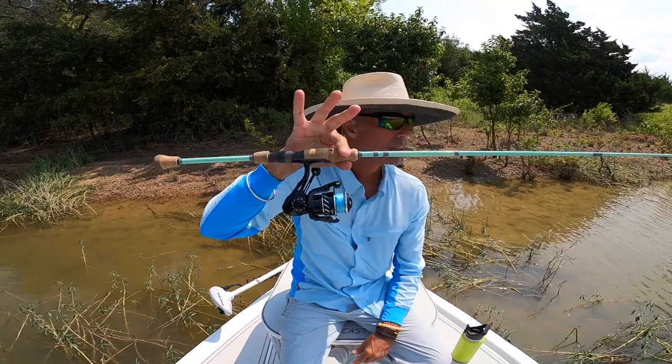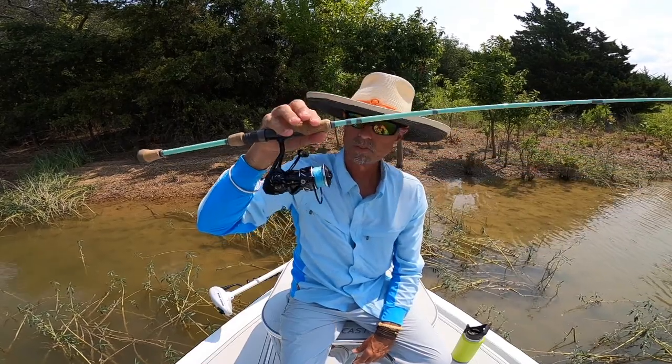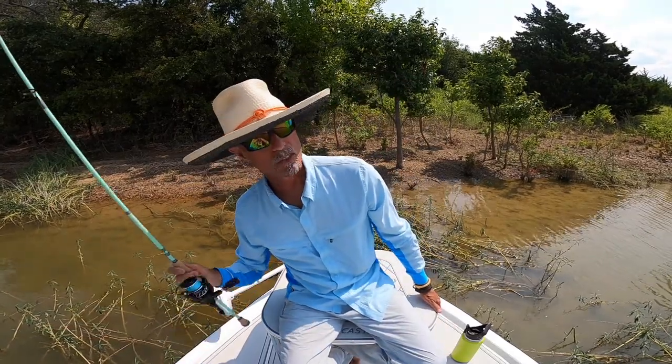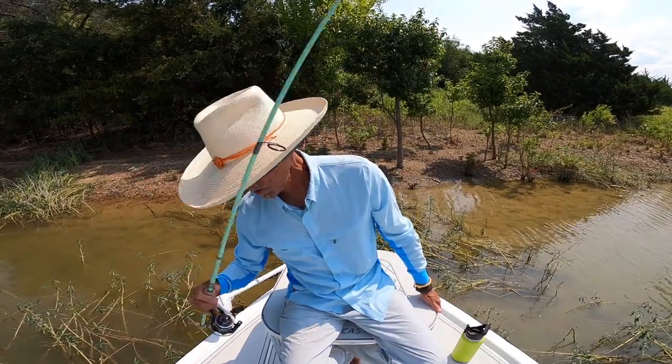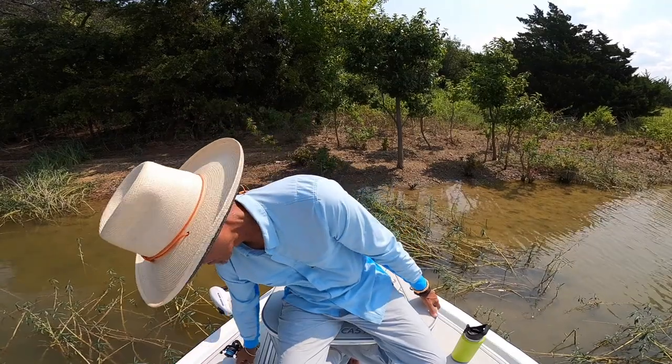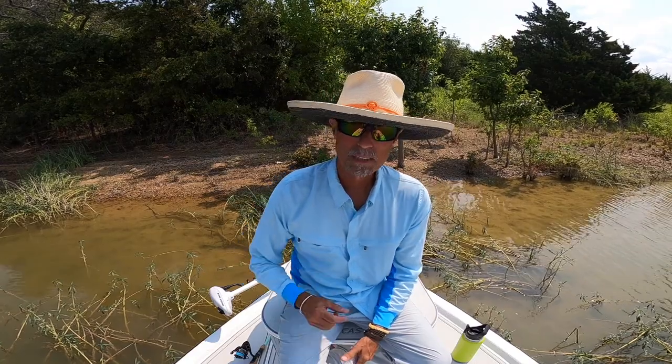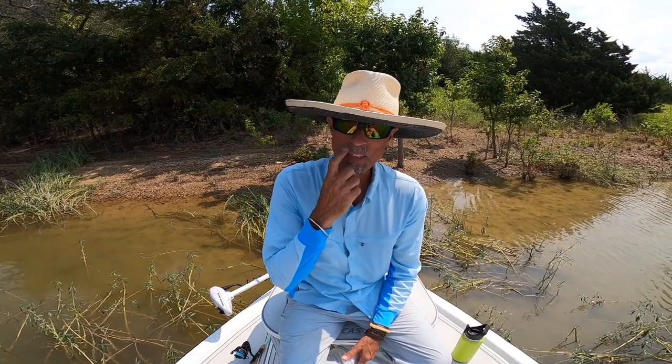I love this setup. It's one piece, not a travel rod, and it has the backbone once you get down into it, but it also has the tip — the medium has a tip for casting a mile.